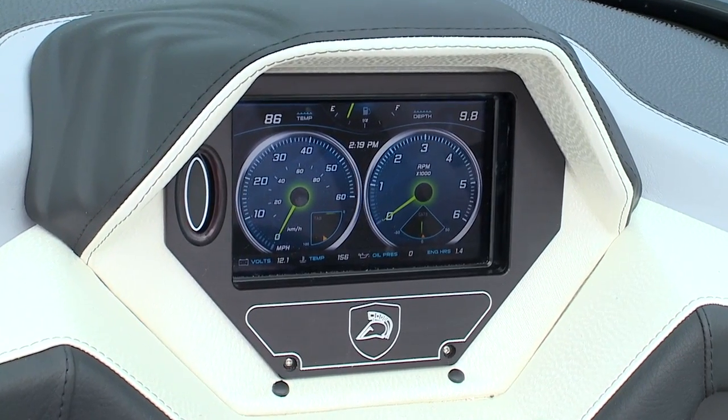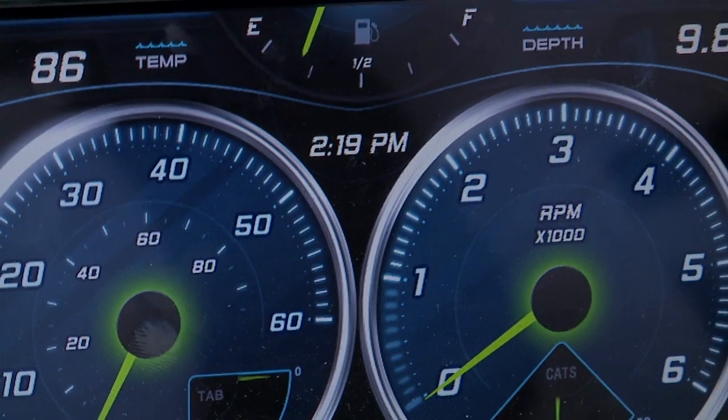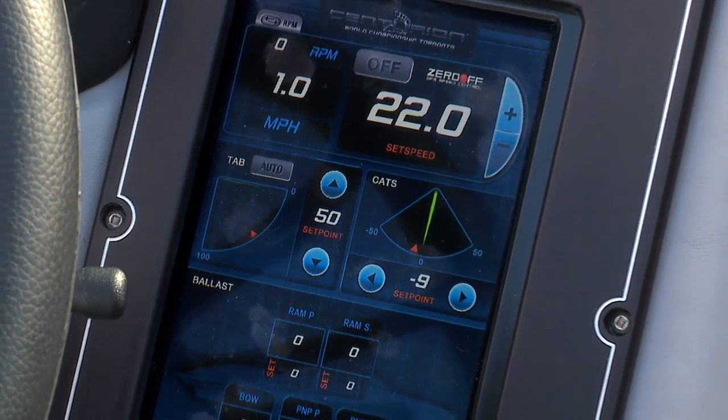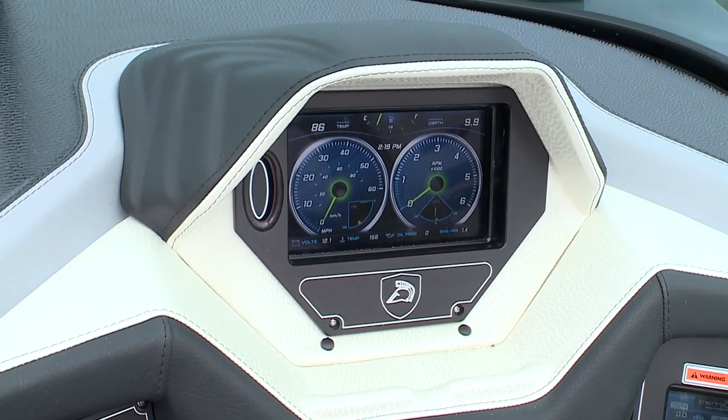Next up is the Touch Vision System 2. The system is redesigned to have two touch screens — one directly in front for crucial driving functions and the other for deeper functionality. They both use the same software, so you won't have any trouble switching from one to the other.